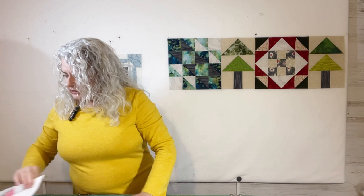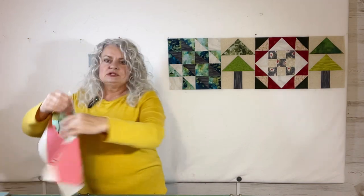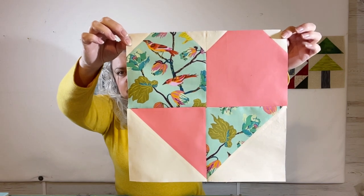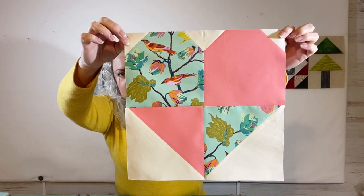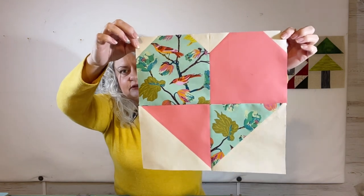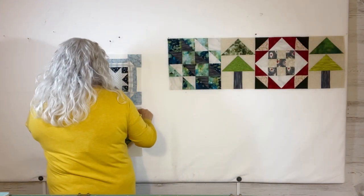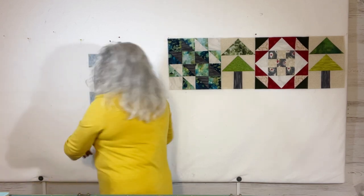And then of course I got our Vintage Mystery Block done, which if you're following that, you saw that on Wednesday. Easy block and turned out cute. Very cute. One more block on that and we'll be sashing her up.